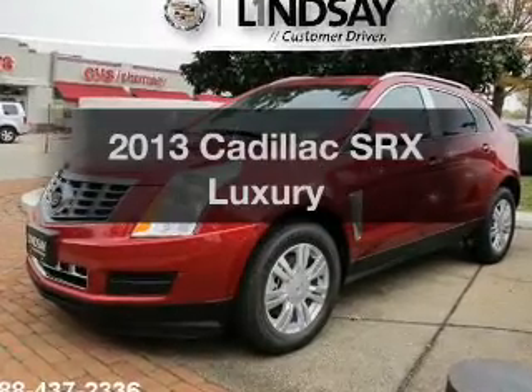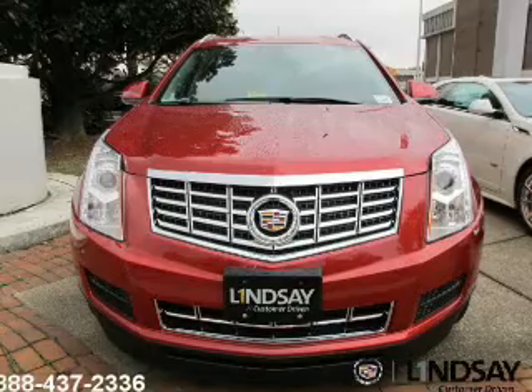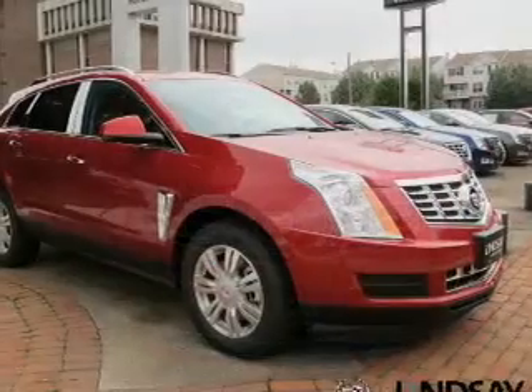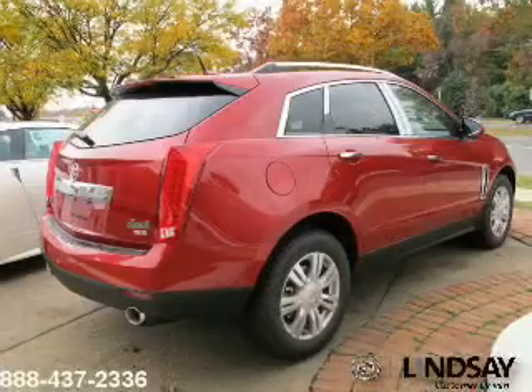Check out this 2013 Cadillac SRX. Everything you need under one roof with this great vehicle. The powertrain includes front wheel drive with a reliable six-cylinder engine driven by a six-speed automatic transmission.